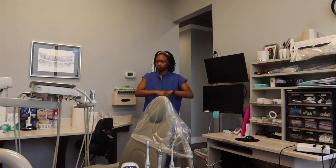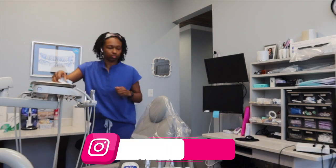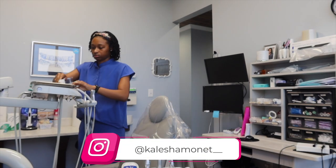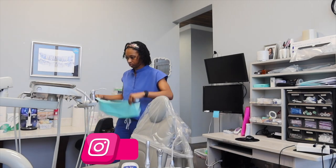Hey Hygienias! Welcome back to my channel for another video. If you are new here, welcome to my channel. I'm Kalisha and I am a registered dental hygienist. And in today's video, I'll be taking you through a day in my life.